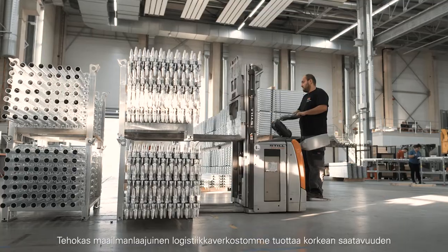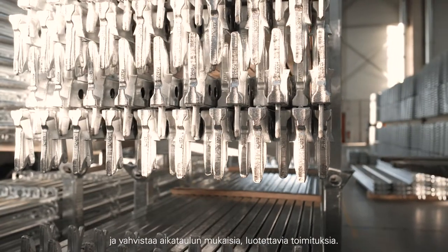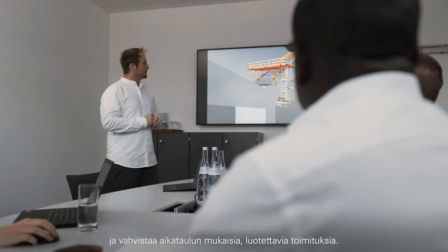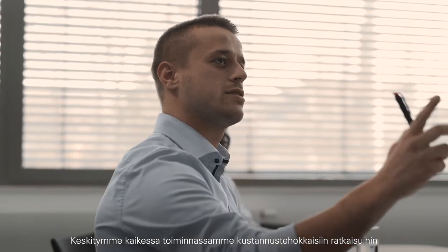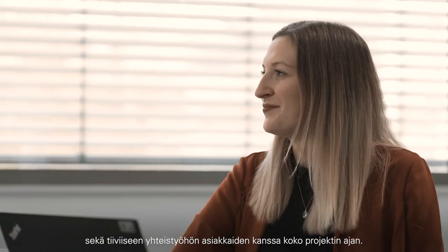Our powerful global logistics network results in a high degree of availability and strengthens reliable delivery on schedule. The focus of all our activities is on cost-effective solutions and working at eye-level with our customers, consistently over the entire course of the project.